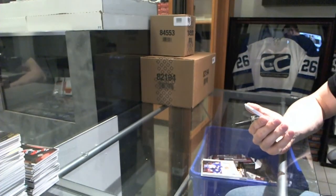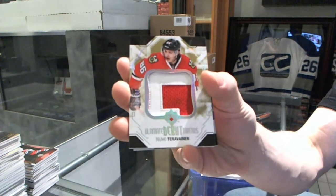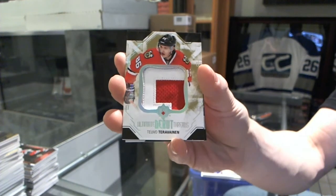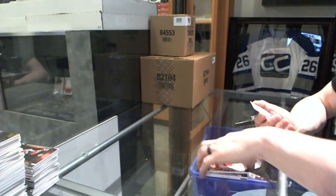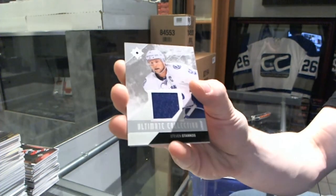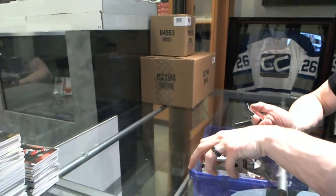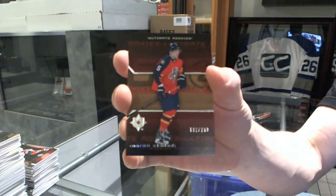We've got a two-color Debut Threads patch numbered to 100 for the Chicago Blackhawks, Teuvo Teravainen — out of 100 for the Hawks. Ultimate base jersey numbered to 99 for the Tampa Bay Lightning, Steven Stamkos.